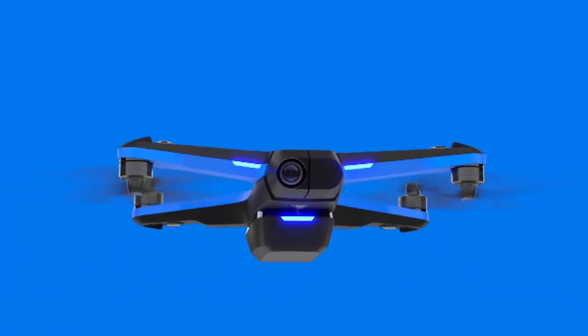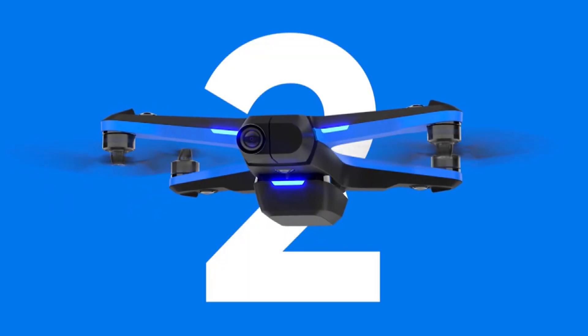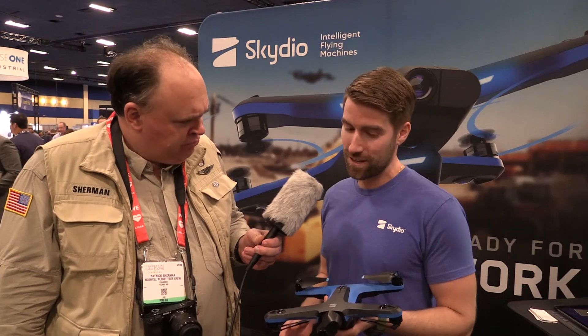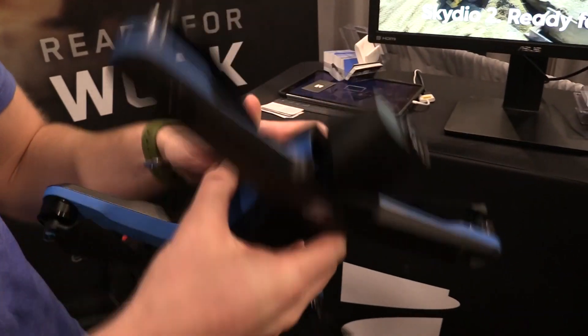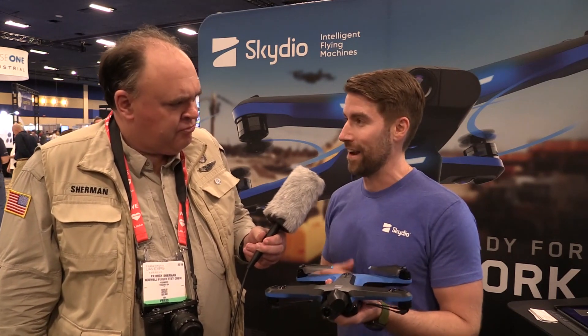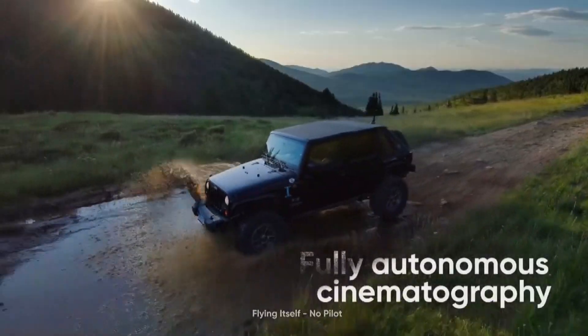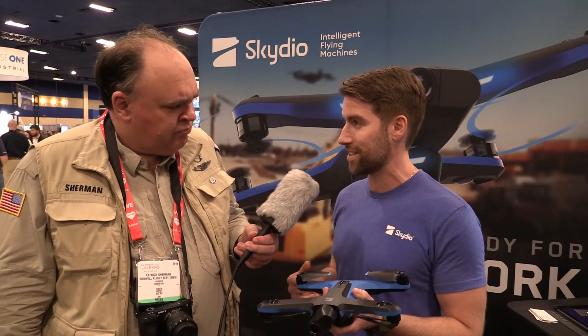So this is the Skydio 2. It's one of the most intelligent drones on the planet. It was built from the ground up for autonomy, and it has 360-degree collision avoidance based on six total navigational sensors — three on top, three on the bottom — to use stereo depth to create a full 3D map of everything around it. It uses that to understand where it is in the environment, identify subjects of interest whether that's people or cars, predict where they're going on the consumer side, as well as fly closer to objects like when you're doing an inspection.